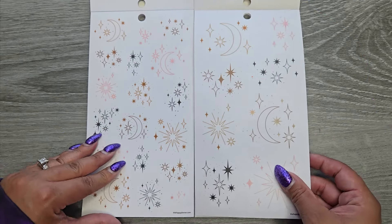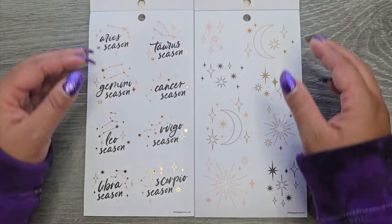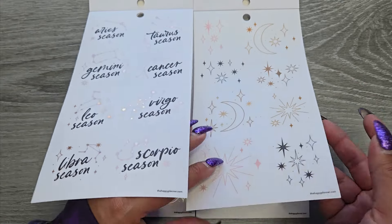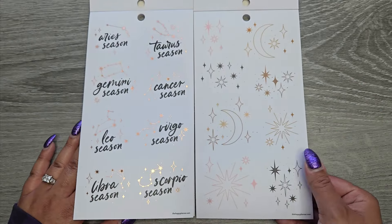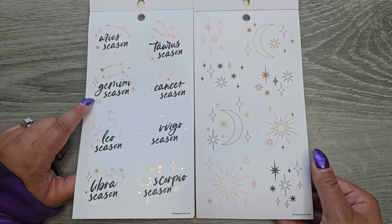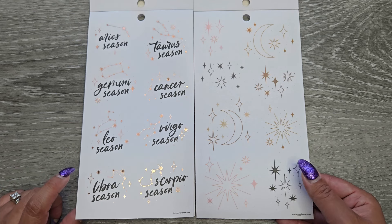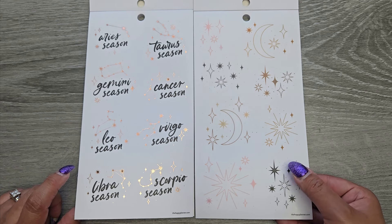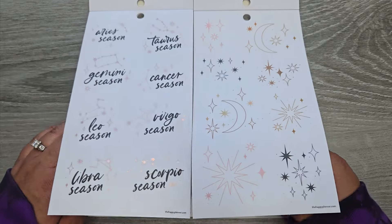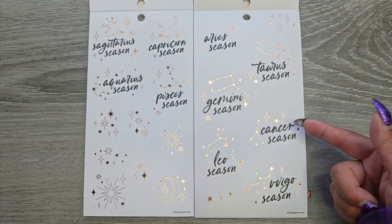Then a similar page, just without the foil, still on clear sticker paper. Now we're different. It looks like we have Aries season, Taurus season, Gemini, Cancer, Leo, Virgo, Libra, Scorpio. And then we have some decoration on this side — these are on clear. This one has the rose gold, but now it looks like we're getting that same page — we're just a page behind.